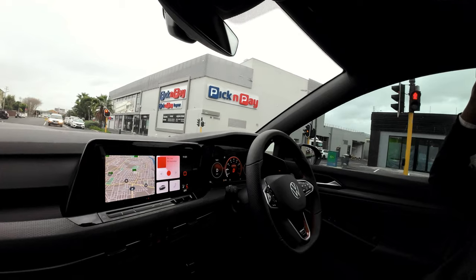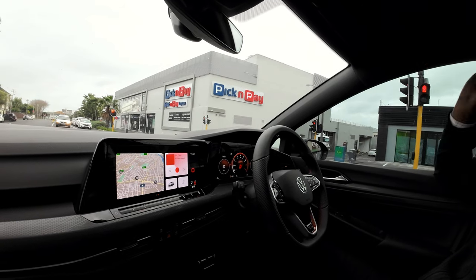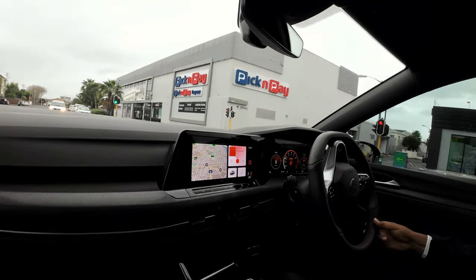I feel like the color of this car on a day like this looks really nice.